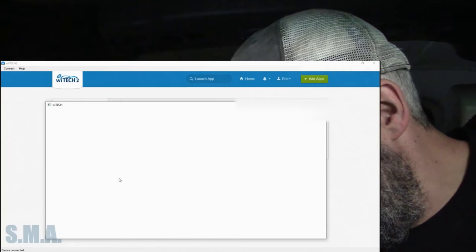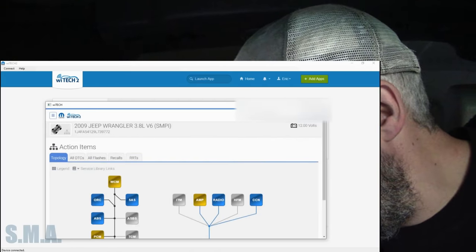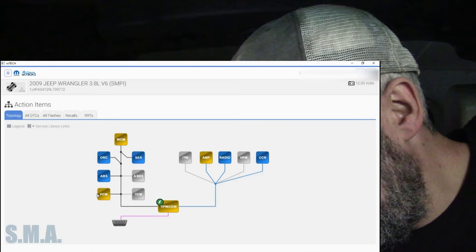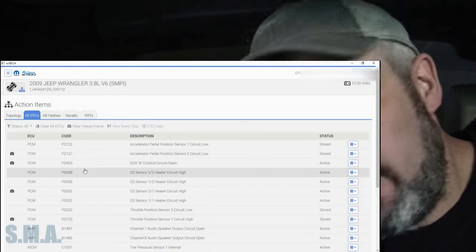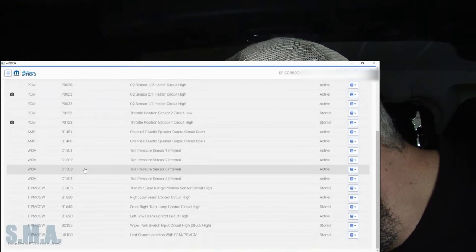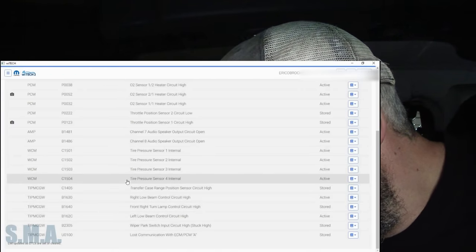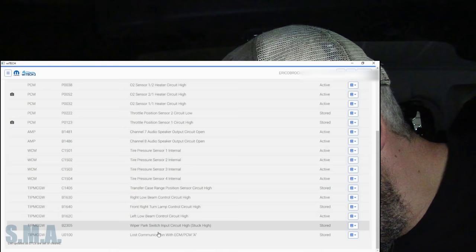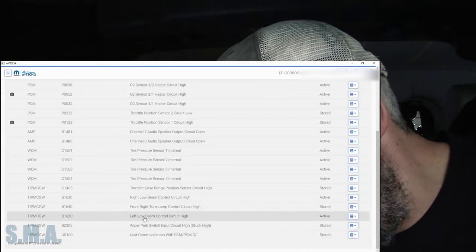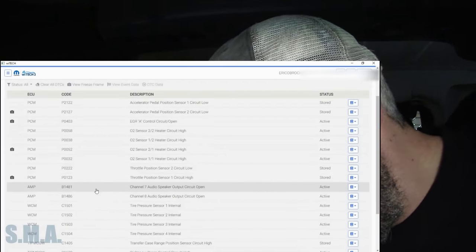We're going to log in here with the WiTech 2.0, now that my computer is acting as it should. So 21 codes as far as I got last time. We can just go all DTCs - we're mostly concerned with the engine light, but sometimes other modules will give us something. There's LOSCOM with ECM, PCM, wipers, circuit codes, tire pressure sensors. Not super concerned with any of this stuff - stored codes, active codes. Don't really care if the headlights, tire pressure sensors, or radio work.